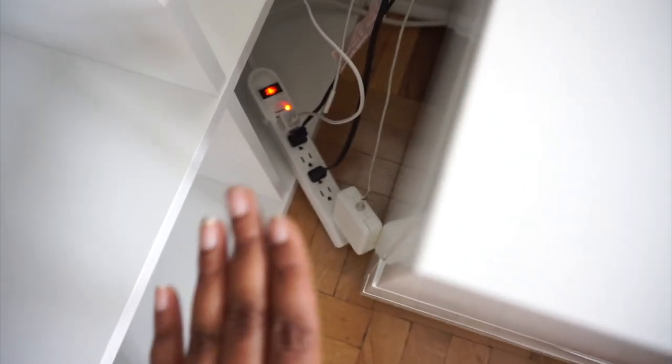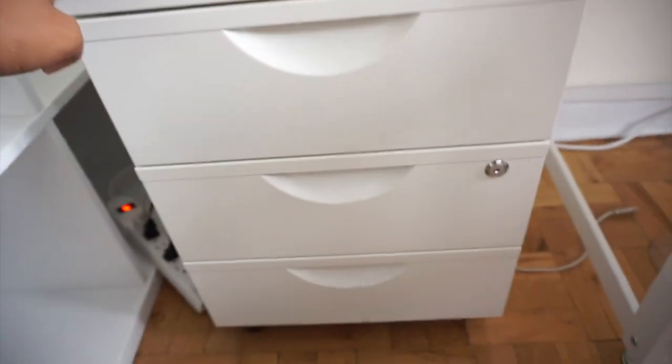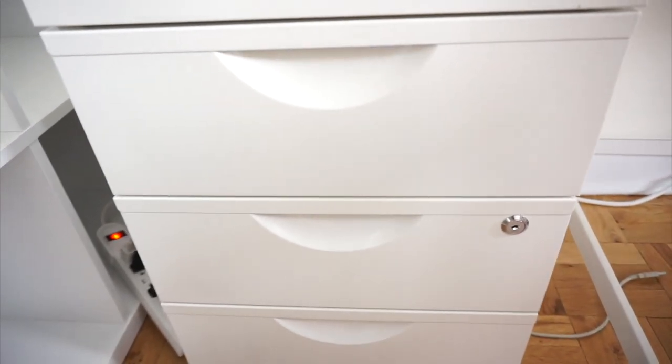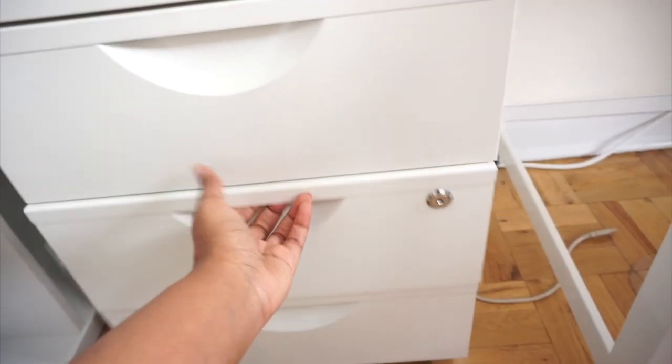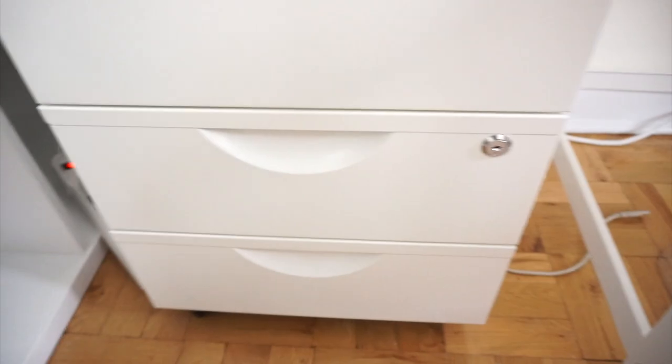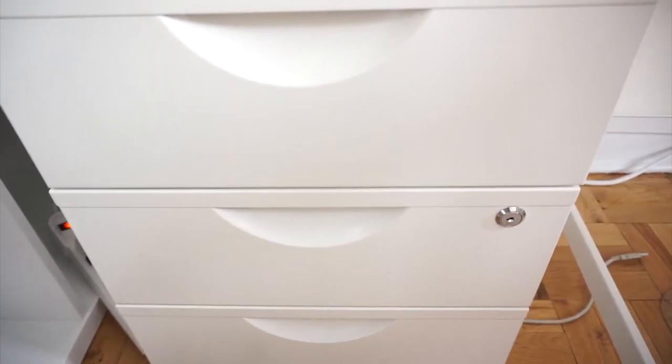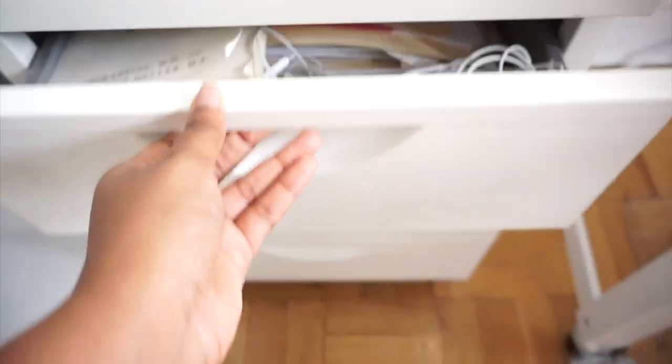On the side I have a little surge protector with my charges for my laptop, phones, and my boyfriend's computers. Then we have a three-drawer cabinet I got from Amazon — I will link it. The second and bottom drawers can be locked. It's a little messy in here so I'm just going to show you a glimpse of the top drawer.